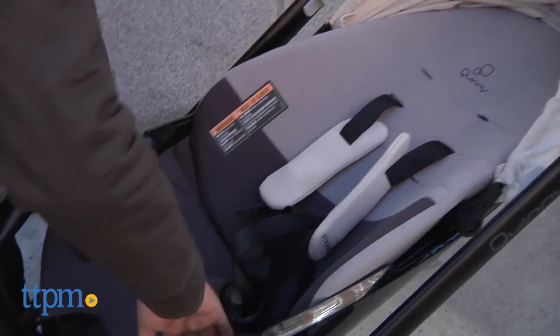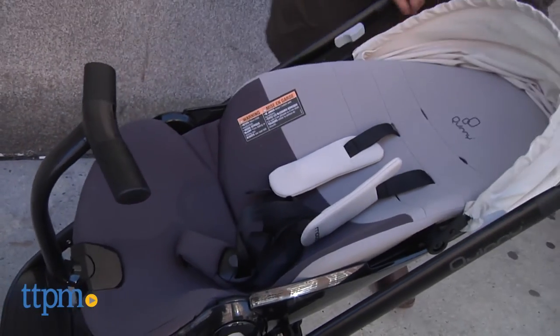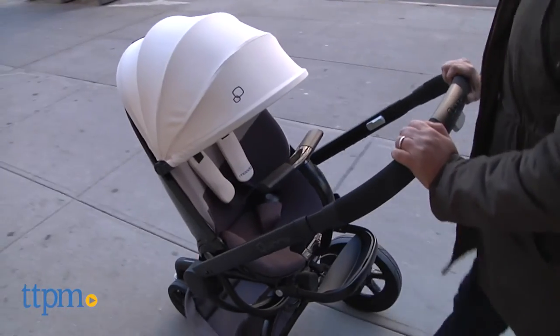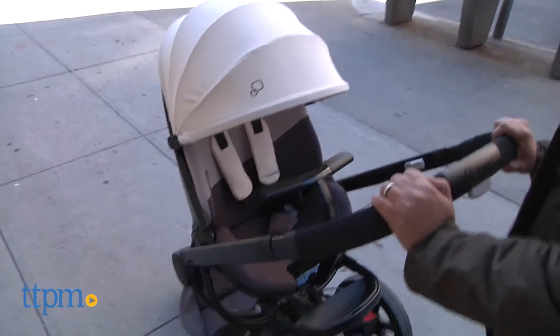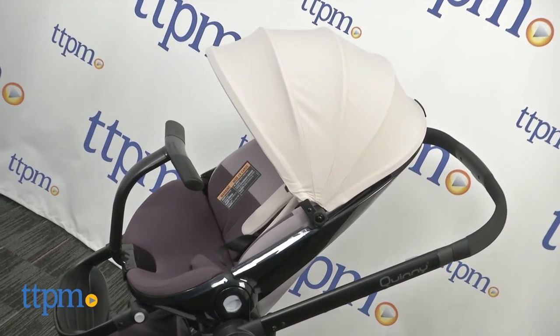The Mood is car seat compatible, so baby can be in from birth. Overall, the Mood is a great luxury stroller, not only because it's practical, safe and comfortable for your baby, but it shows off a great sleek look for that fashionable parent. This stroller is going to turn heads for sure, but it also performs very well.